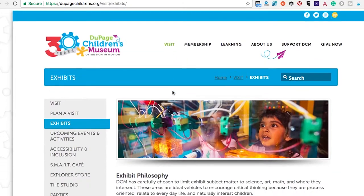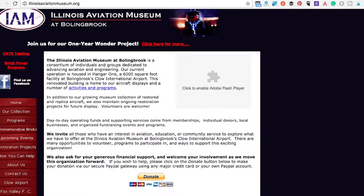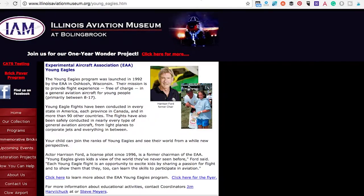There is a Build It section, a Math Connection — there is a lot of great information here. The next one is the Illinois Aviation Museum at Bolingbroke. Great museum. They have a free Aircraft Association Young Eagle program — it's free of charge — and it's great for kids who really love aviation, about ages eight to seventeen. And guess who is the former chair of it? Harrison Ford!